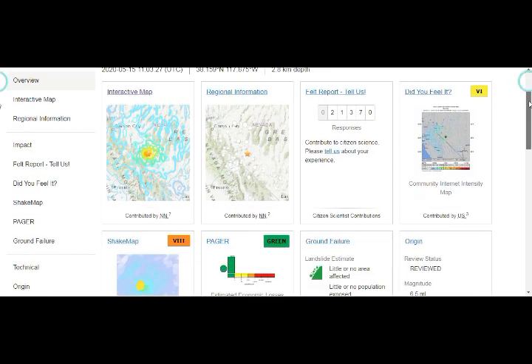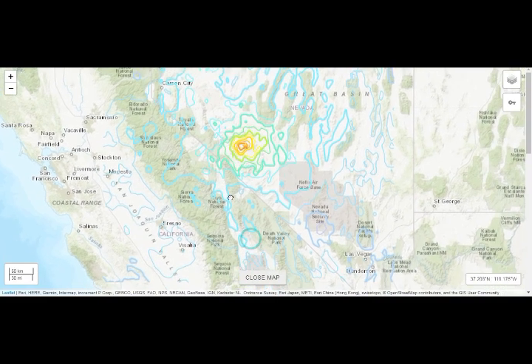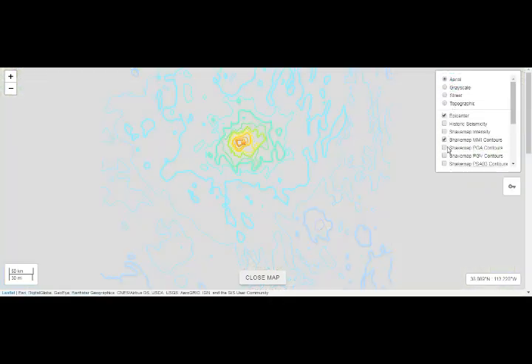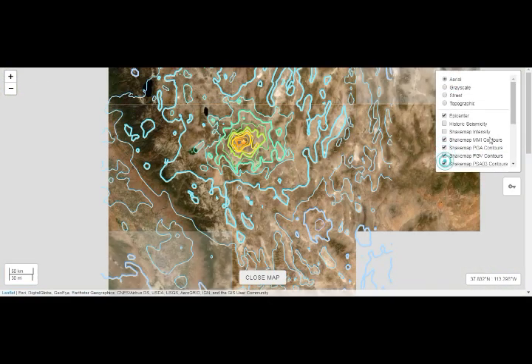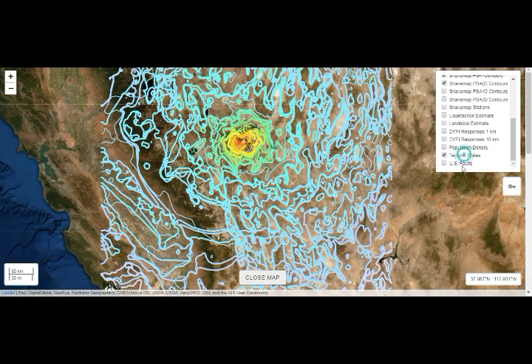Let's go into our 6.5 and the shake map right there. This is the Mono inyo craters, this is Long Valley right here — as you can see the whole area has been shaken. Let's look at the tectonics and faults.